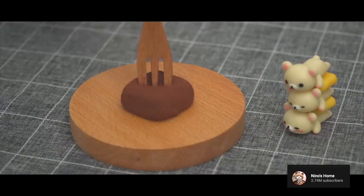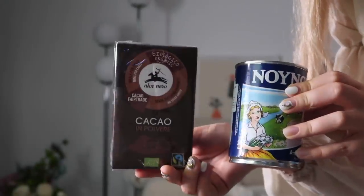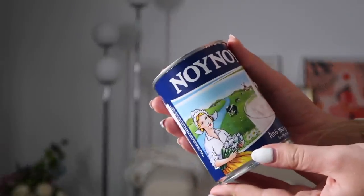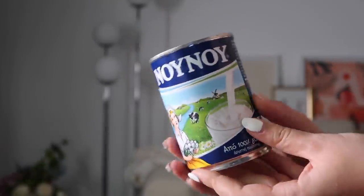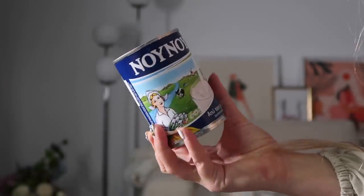But today we're making the viral two-ingredient chocolate truffles. These are made from just condensed milk and cacao powder. Condensed milk is a creamy version of milk — it's ooey, gooey, and sweet. I love all sorts of melty, creamy, gloopy stuff.